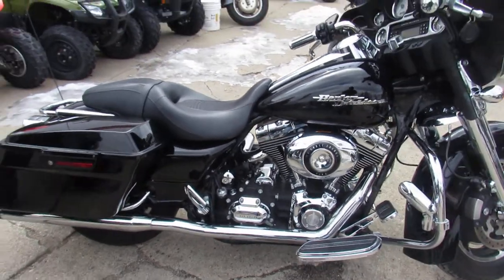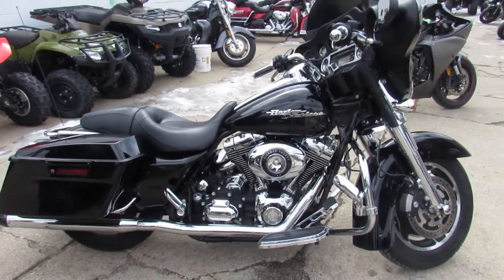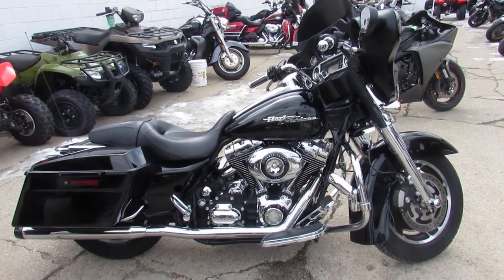Guys, don't miss out on this one. Financing for everyone, leasing programs, layaway programs — your trades are always welcome. Give us a call, we'll get it done: 810-648-9500.